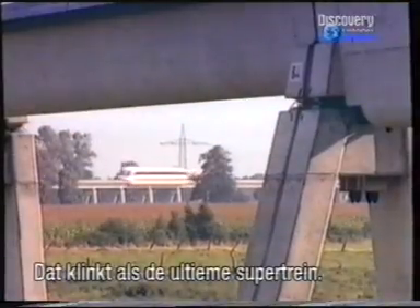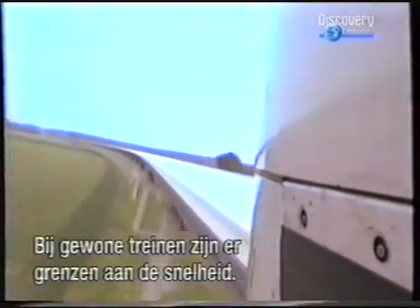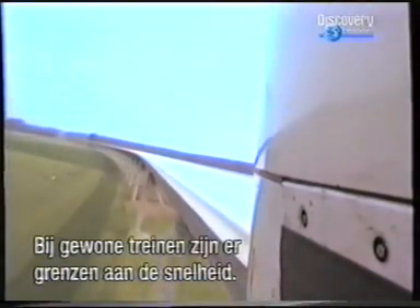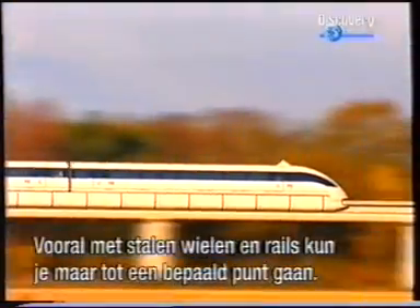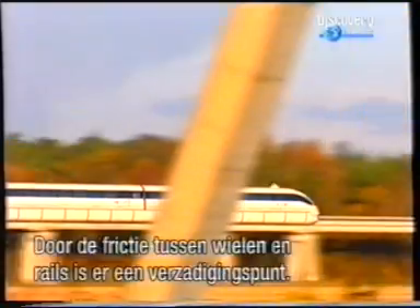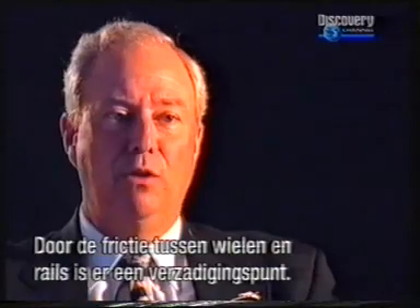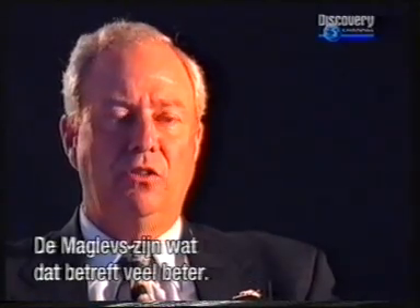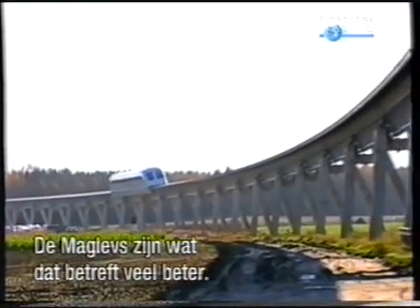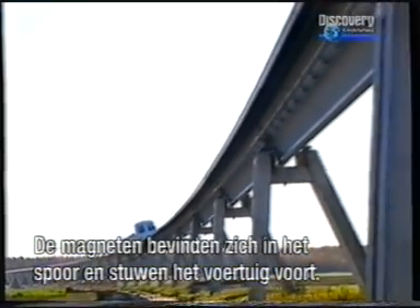Safe, comfortable, quiet and fast — sounds like the ultimate supertrain. There are limitations on how fast you can go with a steel wheel on a steel rail. It reaches a point where there is almost a lifting effect, and the friction diminishes to where you can't add more power without spinning the wheels. This is where maglev systems have a much superior situation, because the magnets are fixed to the ground and they pull the vehicle along.